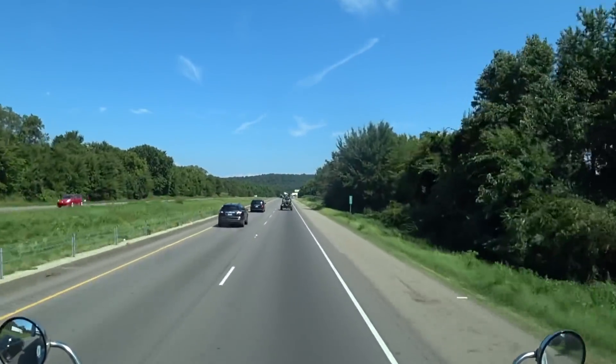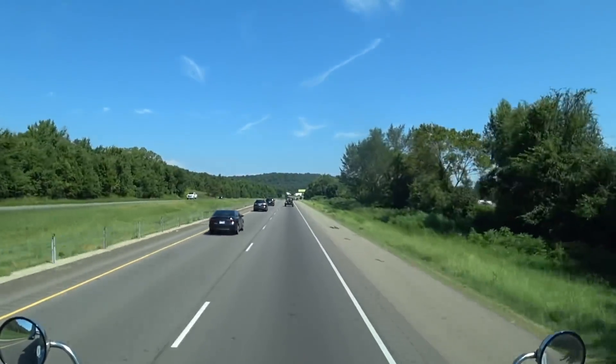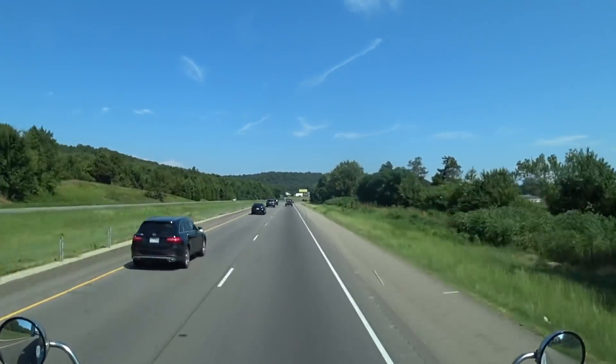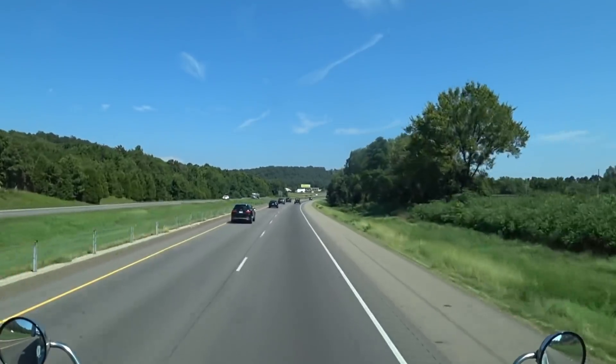Come on, Big Blue, you can do it! This is going to be some heavy pulling up through Virginia, Tennessee, and all through those hills. Big Blue is going to be working!